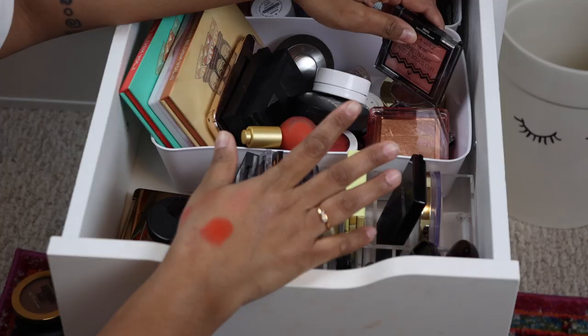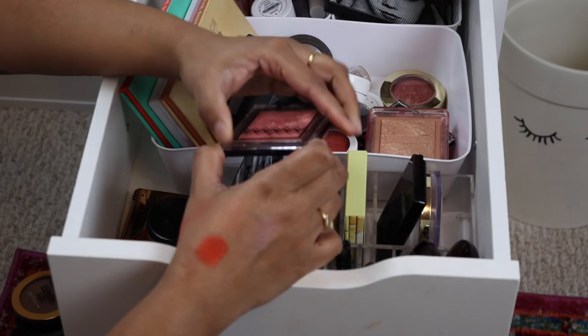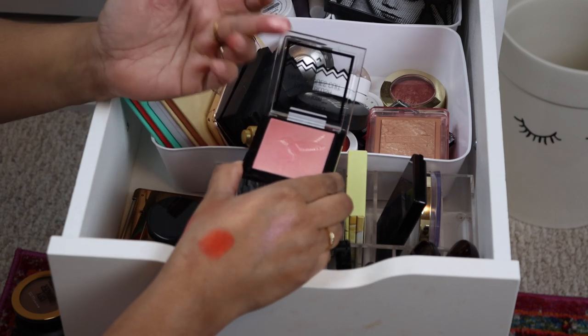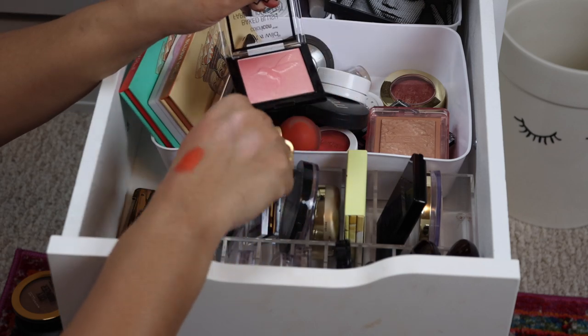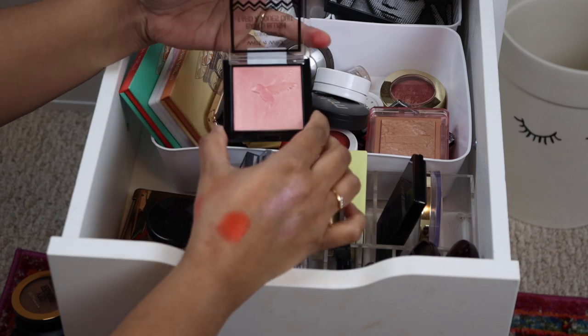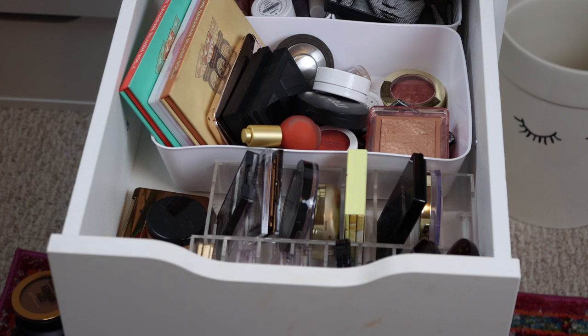This is the Bake Blush by Wet and Wild — it's like a beautiful pinky shade, oh that's pretty! It's very light though. I'm going to see if I want to hold on to this longer — that's in the maybe pile.